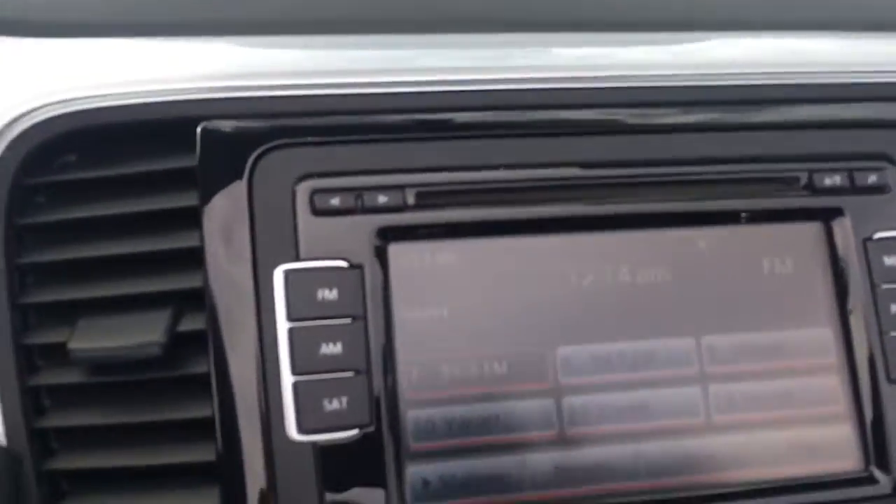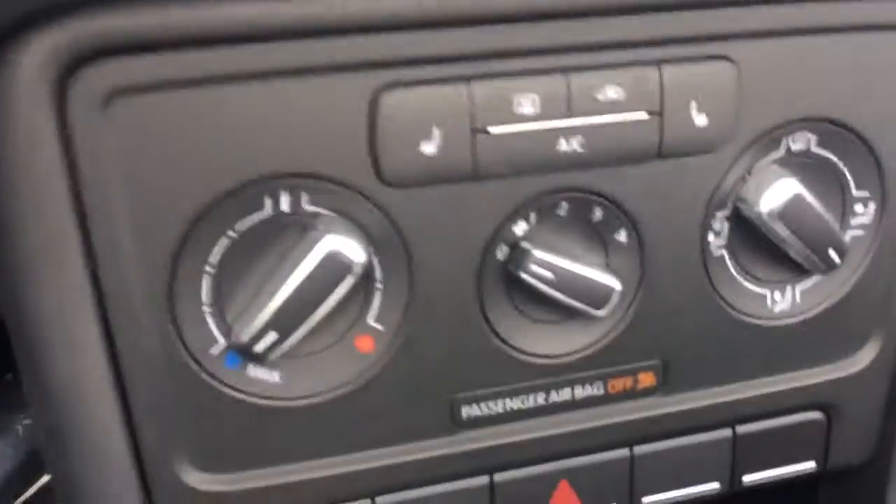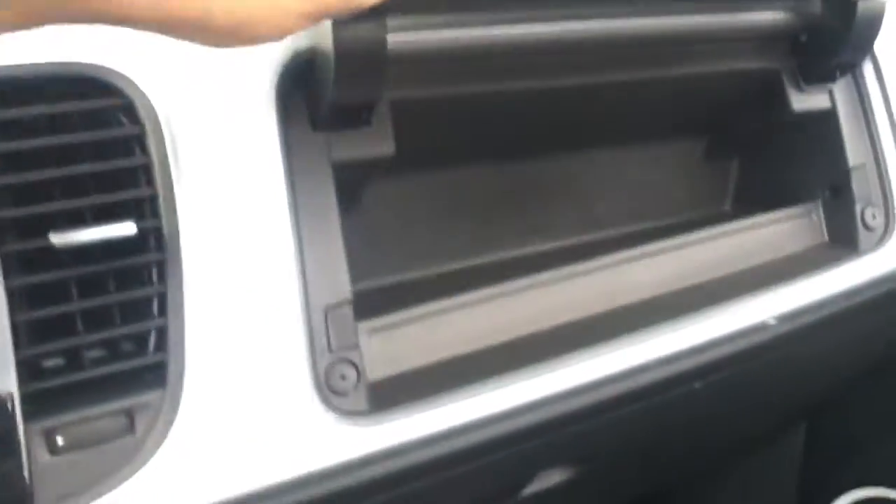These cool gauges. AM, FM, satellite radio. Climate control with heated seats. Auxiliary input. Look at the cool two-level. We have the box, we have the books.